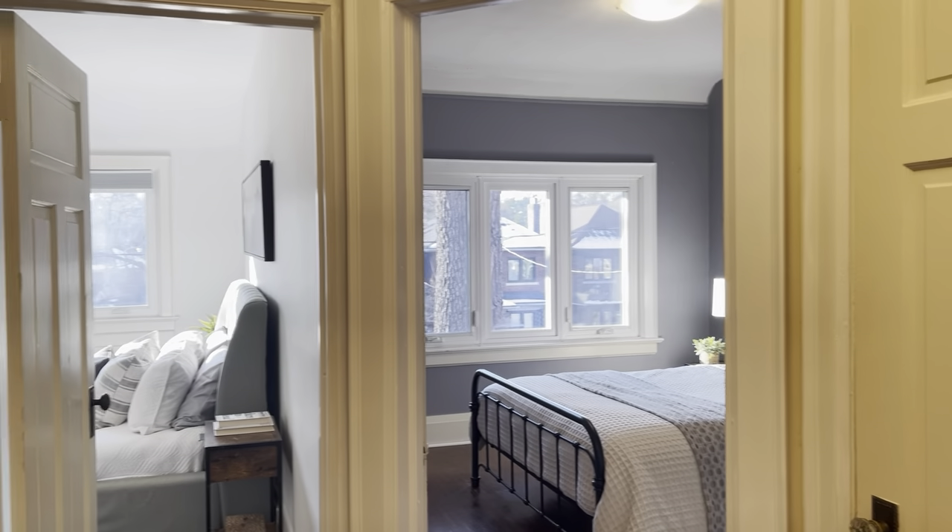So that's the second floor of 79 Clandennin. Let's go down and take a peek at the basement.